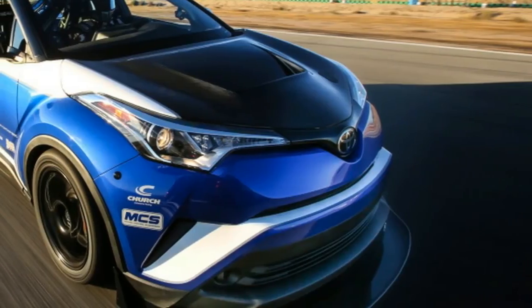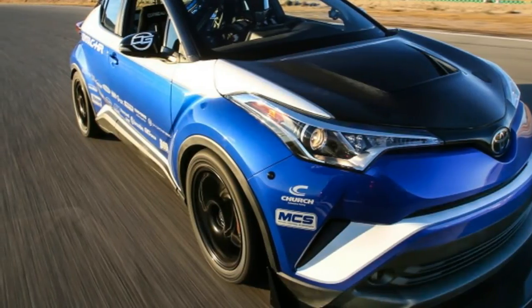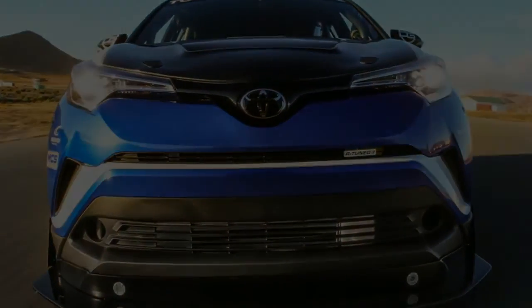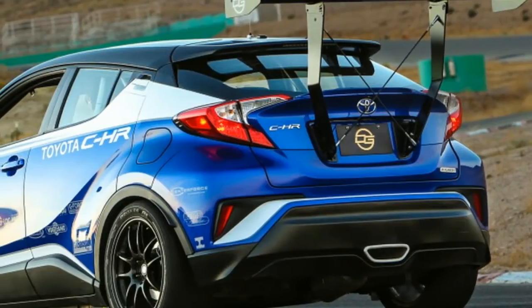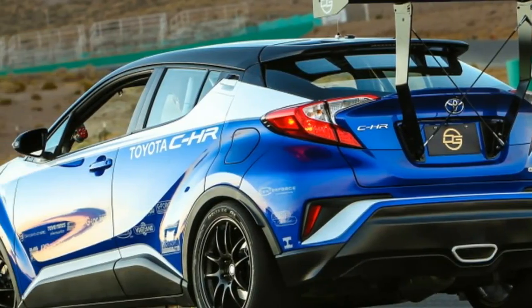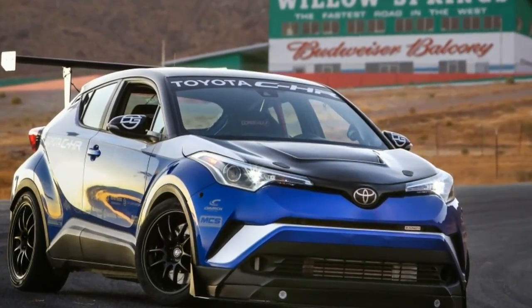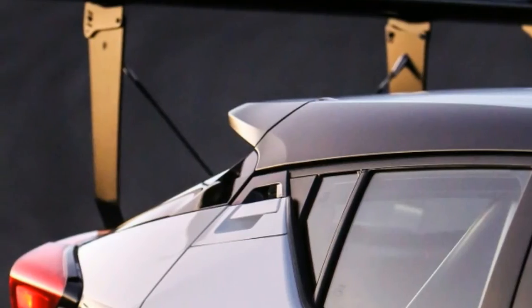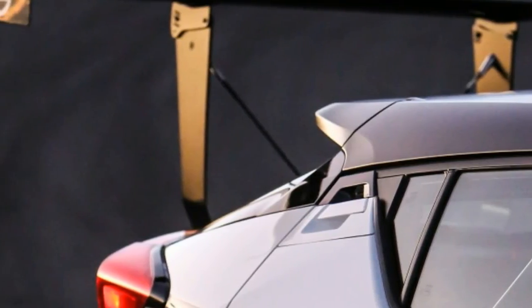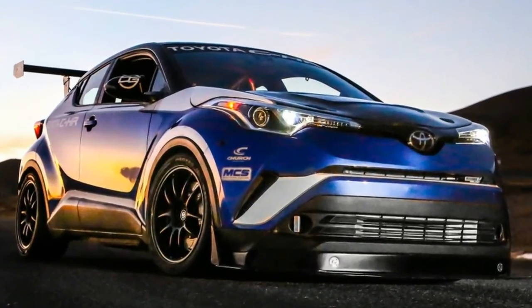The only bummer is that, unlike the Nissan GT-R, we probably won't see any production versions of this wild C-HR. Not only would it be hard to make a business case for it, but it was also built by an aftermarket company outside of Toyota. Our best hope would be that it has a positive reception, and Toyota would see the potential for offering a much milder performance variant, à la Veloster Turbo. And if we're honest, we'd be cool with that.